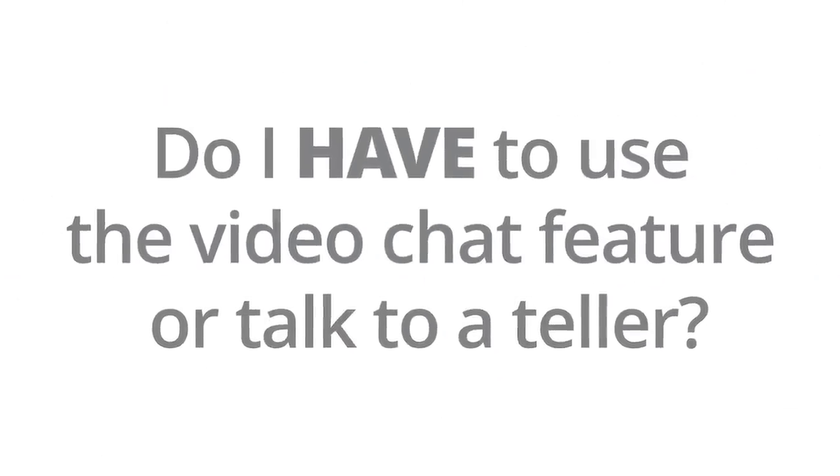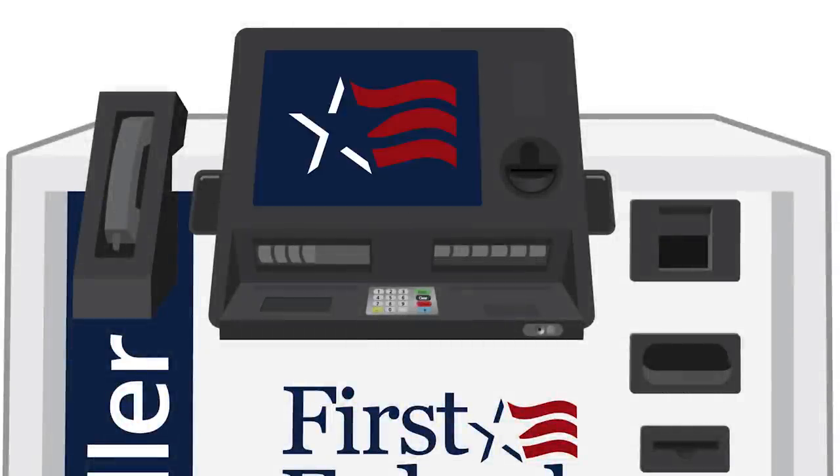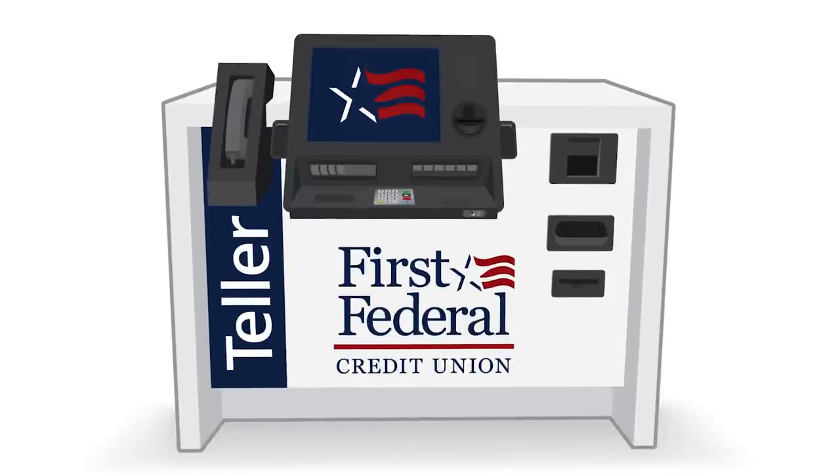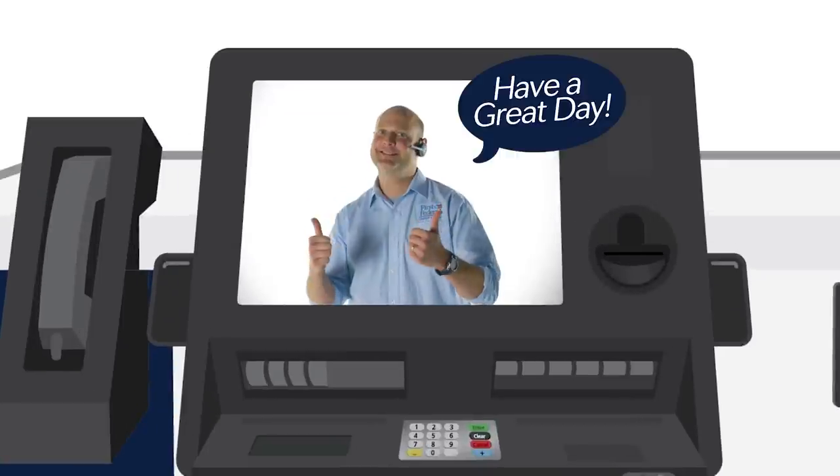Do I have to use the chat feature or talk to a teller? You can use the ETM just like you would any ATM, with or without a teller's assistance. Our ETMs offer the best of both worlds — fast, secure transactions backed by our great customer service.